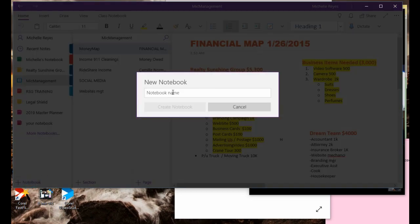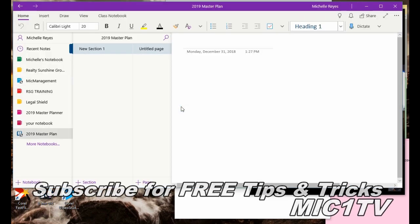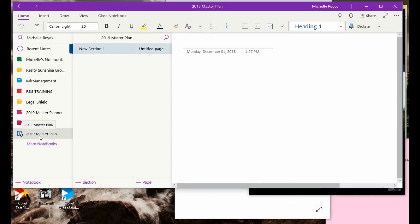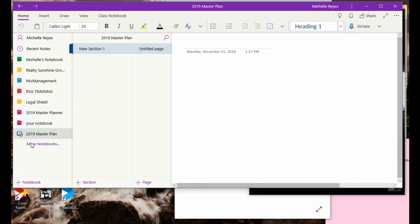Come here and press 'New Notebook.' I'm going to put '2019 Master Plan.' Now press 'Create Notebook.' There you have your 2019 Master Plan. I'm going to show you the other sample that I made — that's a finished product and I'm going to show you how I did that. So that's the 2019 notebook.